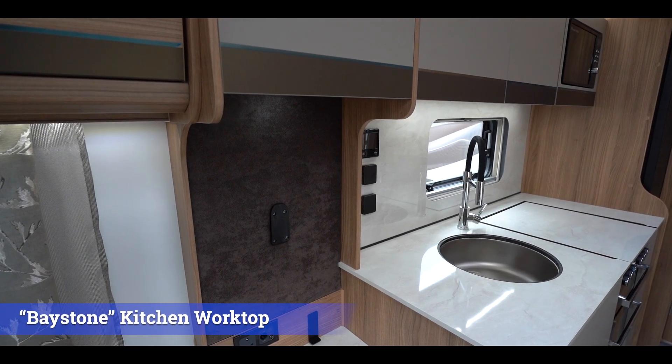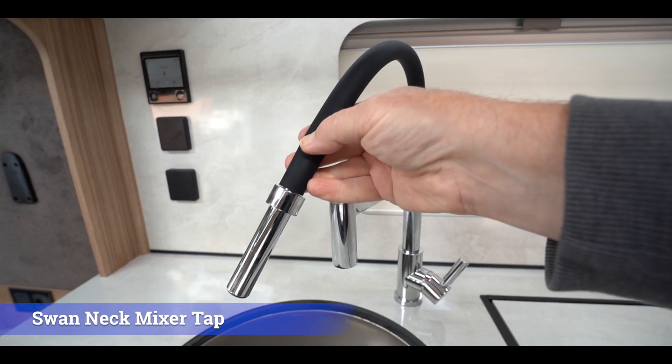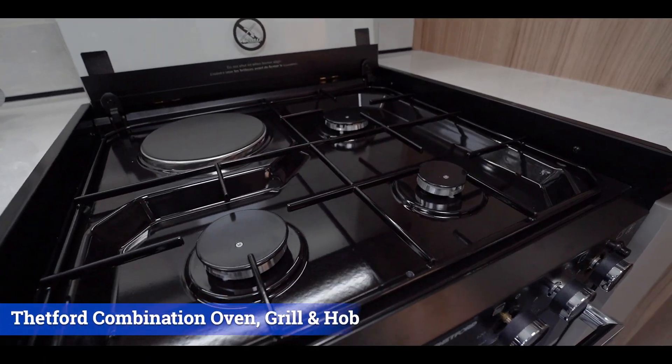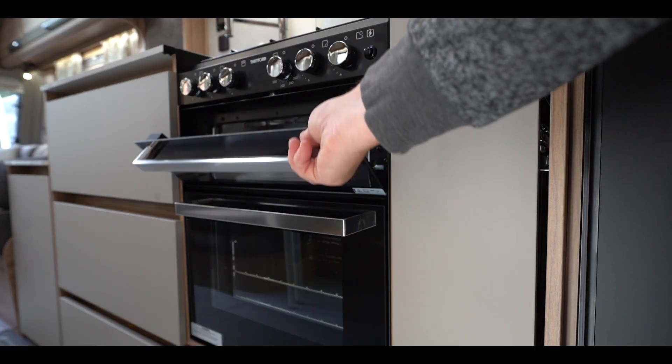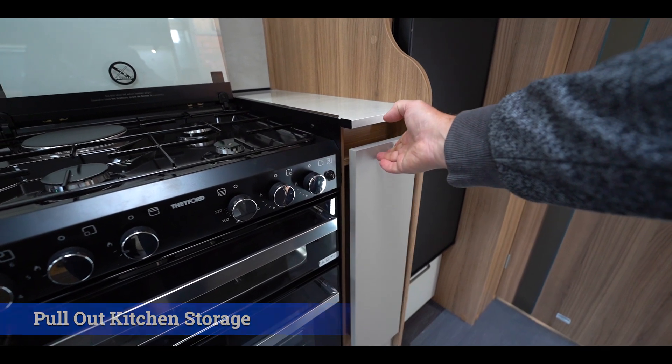You'll feel at home while cooking in the generously appointed kitchen areas, with Baystone kitchen worktops and splash backs, and a Thetford combination oven, hob and grill. There's plenty of storage available, including a pull-out kitchen unit with wire basket storage.